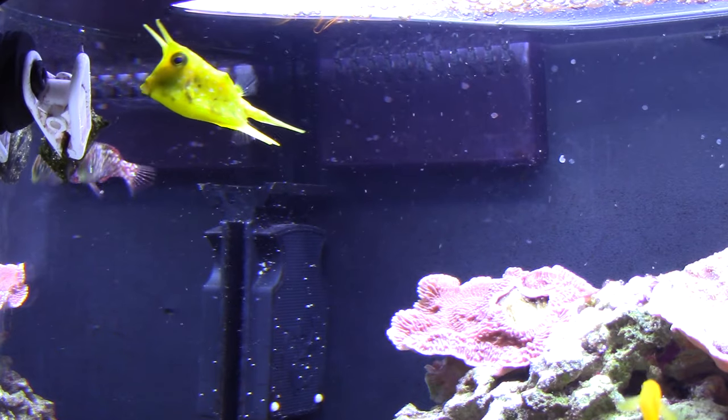On a side note, what I'm feeding this leopard wrasse is actually what I feed all my fish. Every day I feed the fish nori.